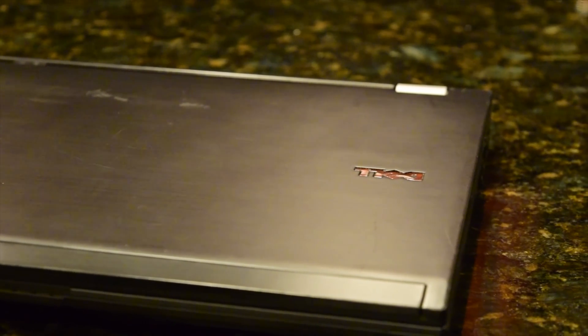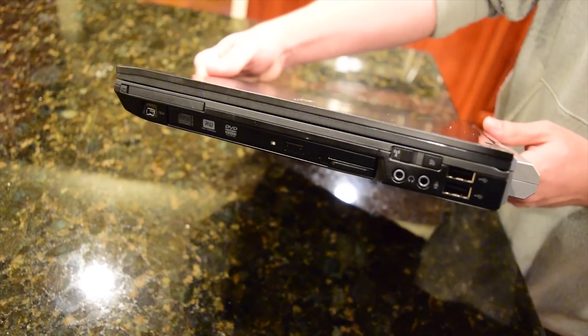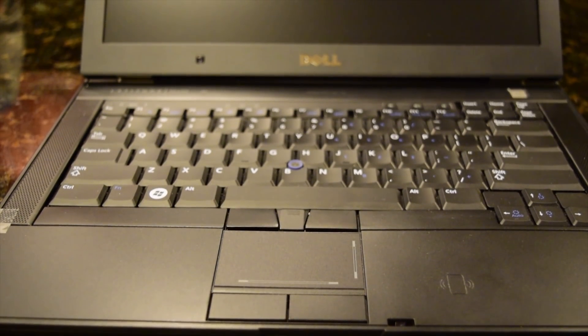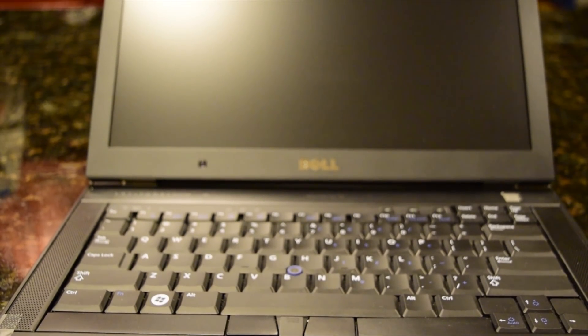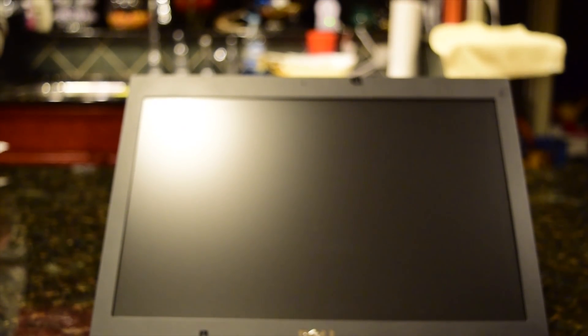It's a great business class laptop. Its build quality is excellent. Its 14-inch form factor makes it easy to carry around, the keyboard feels great, and the 1280x800 display is adequate. But the performance was a bit lacking when I tested it with Lubuntu 16.04 in its stock configuration.